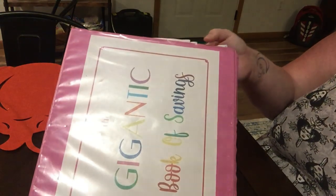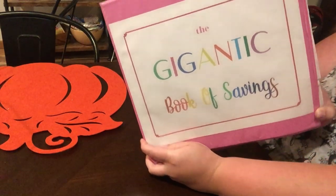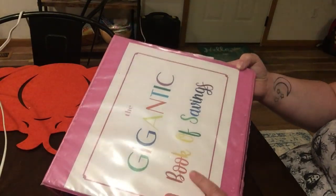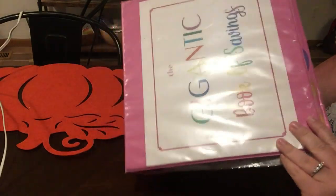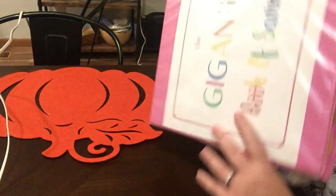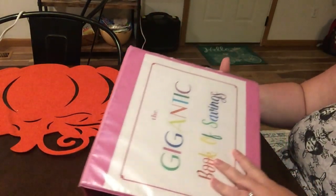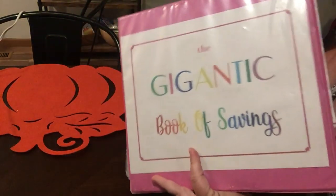Okay, so this is the gigantic book of savings — this is my coupon binder, this is what I keep my coupons in, this is my lifeblood. My kids just refer to it as the coupon book. They know that it is sacred and that they are to carry it the right way and not the wrong way.